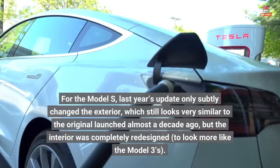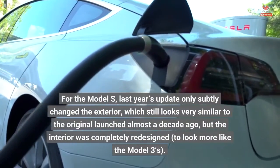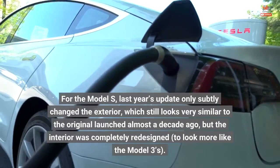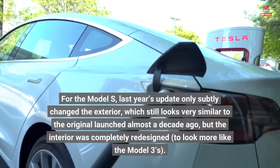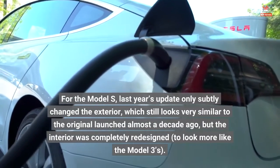For the Model S, last year's update only subtly changed the exterior, which still looks very similar to the original launched almost a decade ago. But the interior was completely redesigned to look more like the Model 3's.